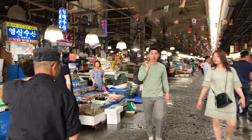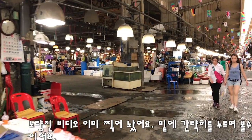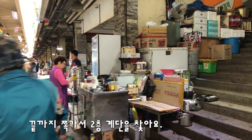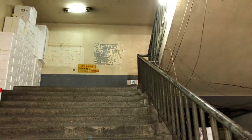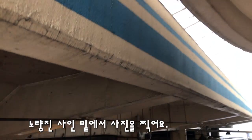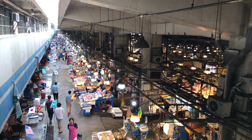I've already made a full video on Noryangjin Fish Market in English — you can find it in the description or thumbnail. We're going to go all the way to the end, find some stairs, and go up. Exactly under the sign, you get a full view of Noryangjin Fish Market. Here is your Instagram shot.